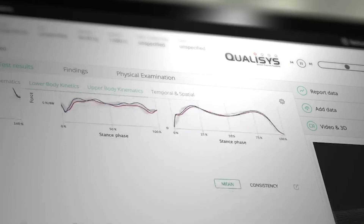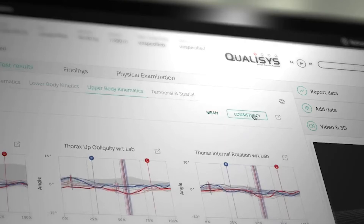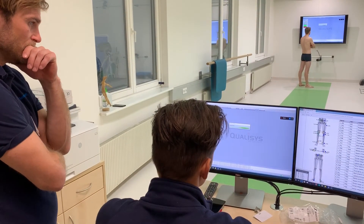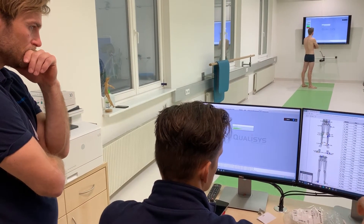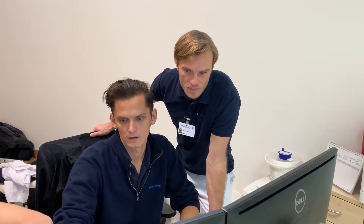We use the online web report a lot. What impresses me the most is the processing. No matter if you do markerless or marker-based, the workflow in terms of the gait module and how to create the report is very easy to handle.